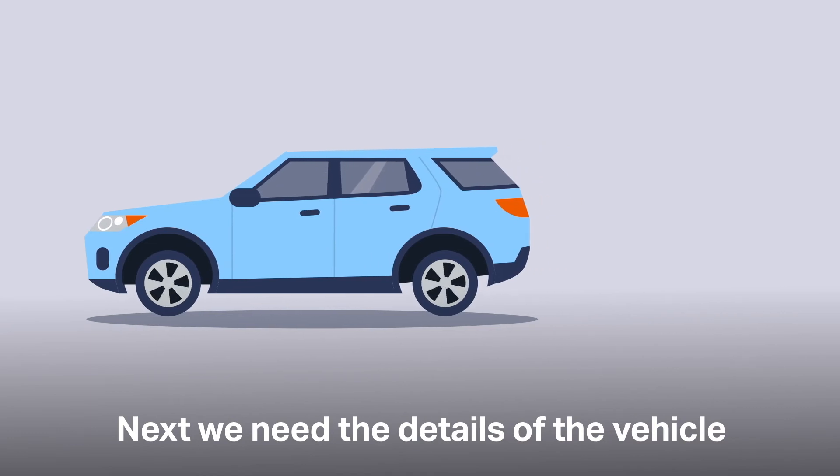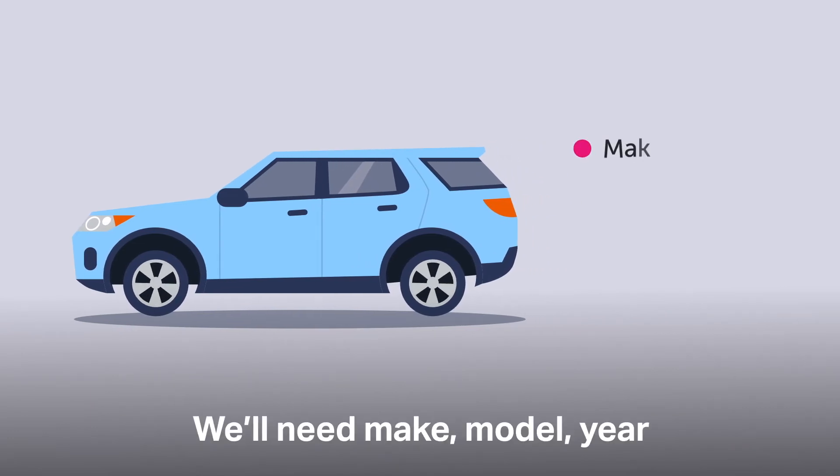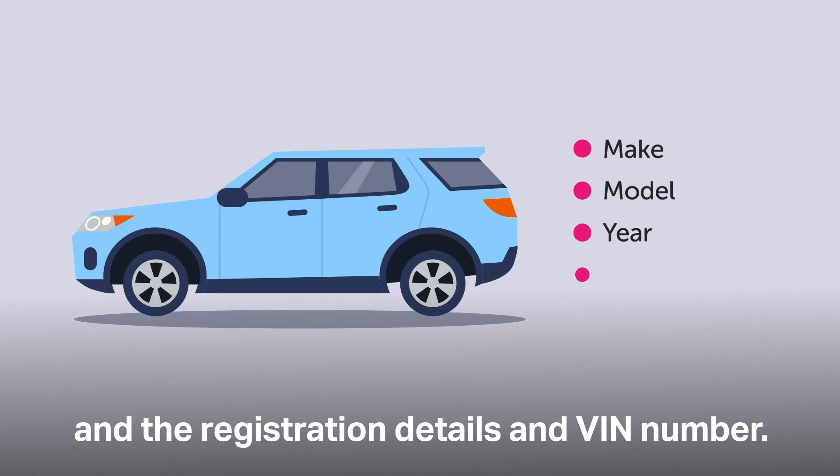Next, we need the details of the vehicle you want to purchase. We'll need the make, model, year, and the registration details and VIN number.